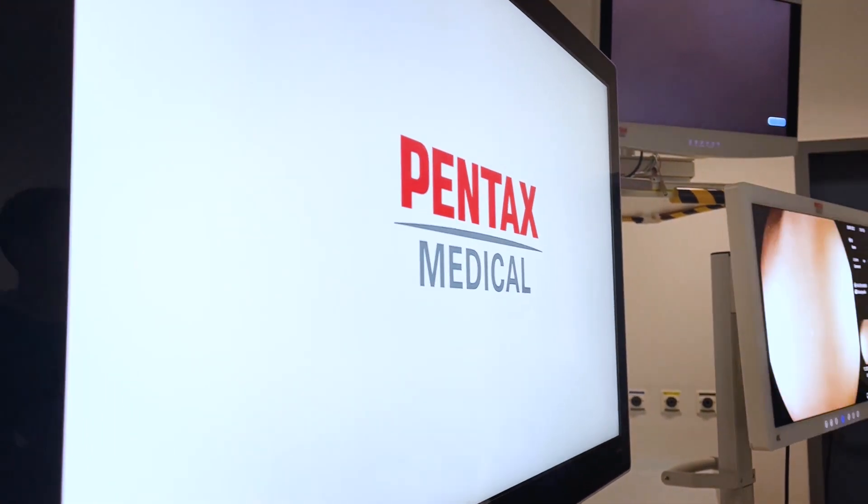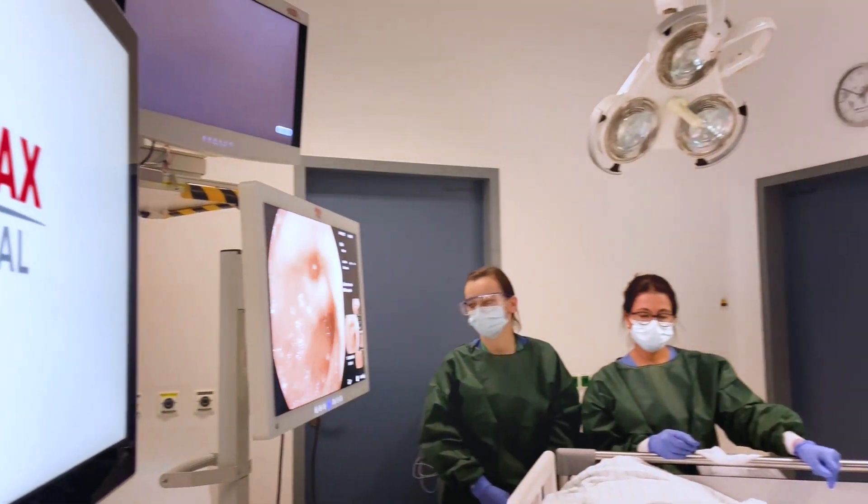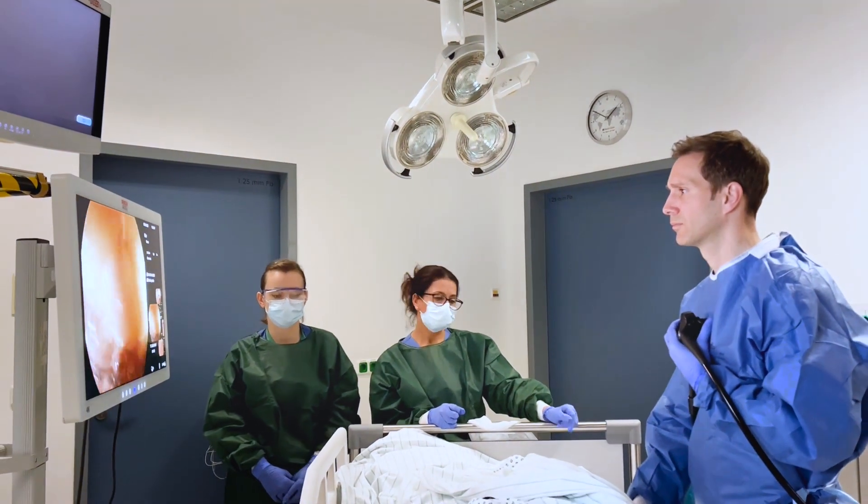In addition to that, in the new i20 scope generation we now have the possibility to manually adjust scope stiffness, and thereby improve ergonomics during daily endoscopic routine.